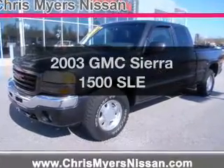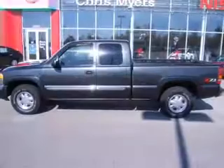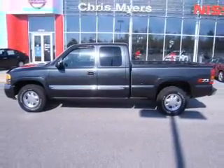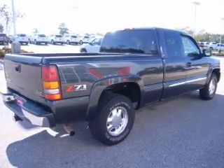Presenting the 2003 GMC Sierra 1500, everything you need under one roof with this great vehicle. With a powerful 8-cylinder engine connected to a smooth shifting automatic transmission, anti-lock brakes help you bring your vehicle to a safe stop.